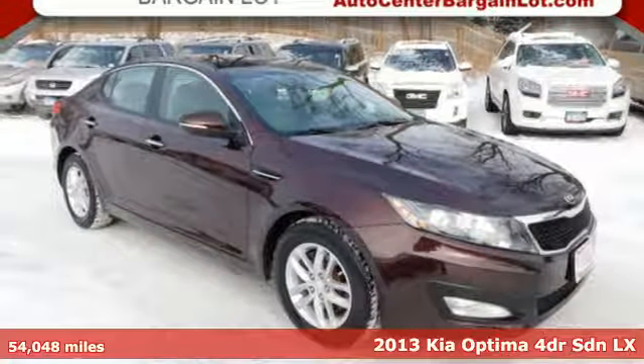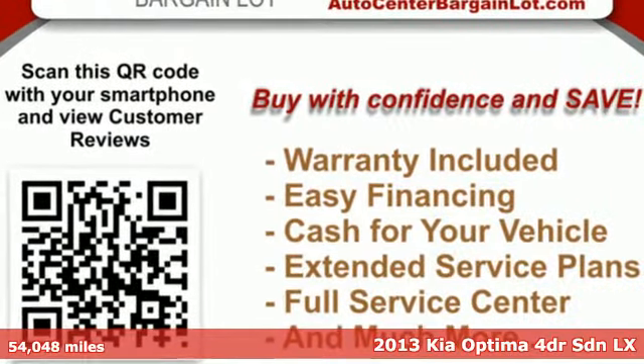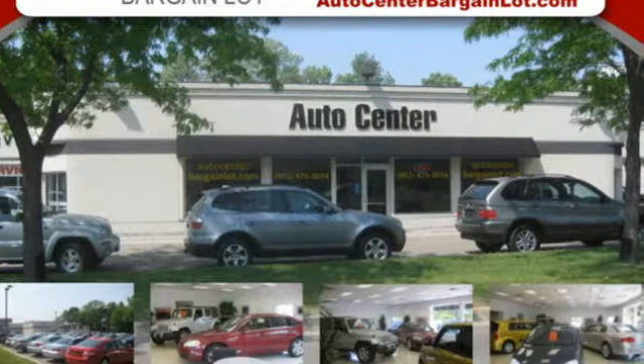Here's a 2013 Kia Optima. Driving becomes more than just getting from point A to point B in this Optima. It was designed with passion, crafted to thrill, and honed to elegant efficiency.